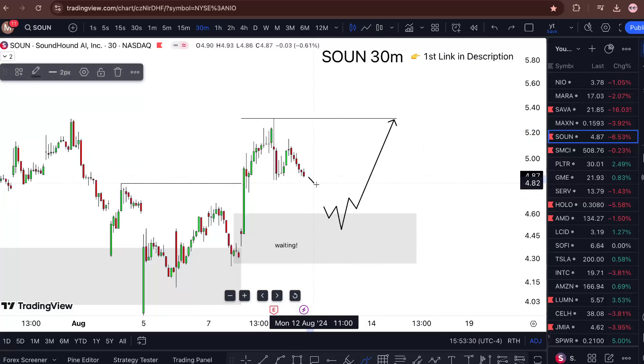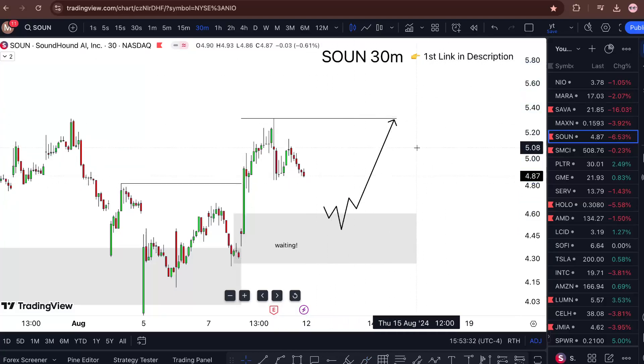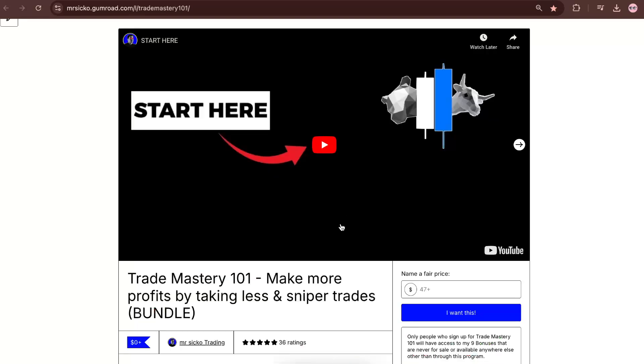If it doesn't give me that and just goes without me, that's fine. If there's no clear double break, I would not be buying, and that's completely fine — there's always going to be opportunity in the market. There's no reason to try and overtrade.